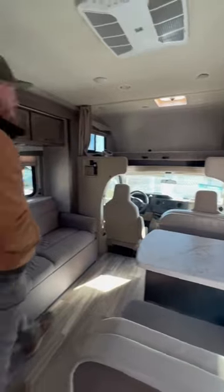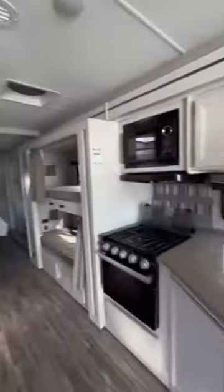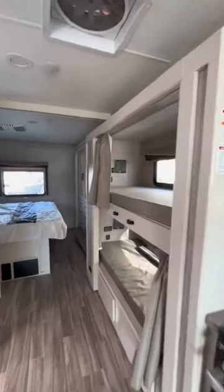We headed to our local Camping World to check out other makes and models to see what they offered with a bunk. This Class C was pretty cool, but we realized that Class A is the way to go with extra space in these bunks for our growing kiddos.